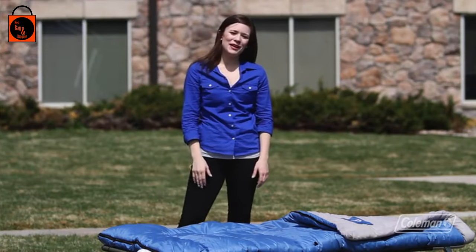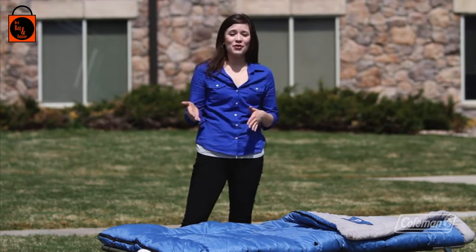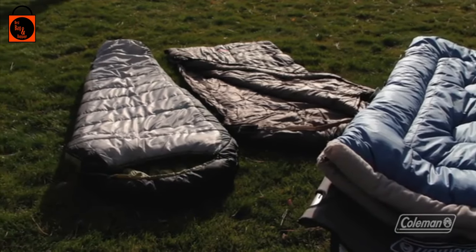Hi, I'm Taylor with The Coleman Company, and here at Coleman we make a variety of sleeping bags that will keep you comfortable in any season. You can stay warm in weather that's below zero, and you can stay comfortable in weather up to 70 degrees. They come in a variety of styles from the Rectangle, the Hybrid, and the Mummy.